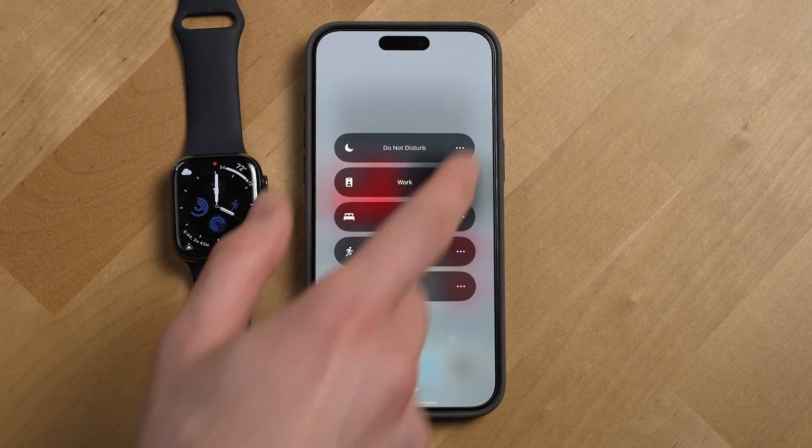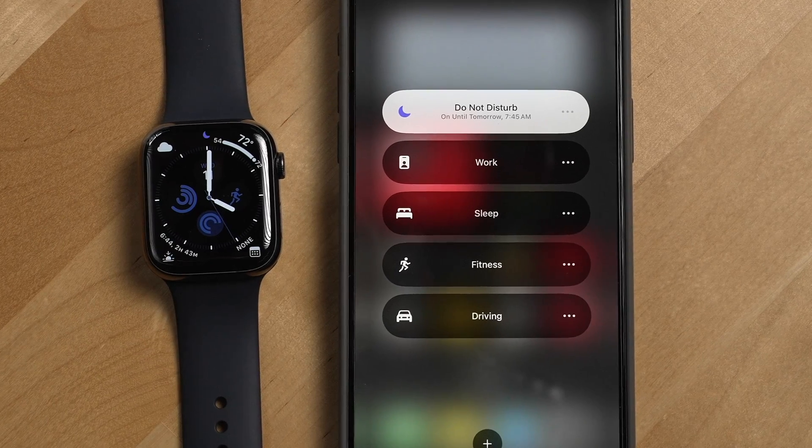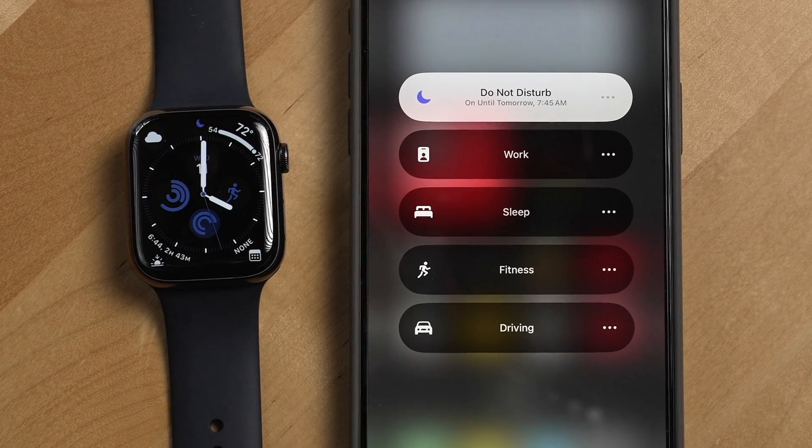The last great thing about focus modes is they're universal. So when you turn on do not disturb on your iPhone, it'll also turn on do not disturb on your other Apple devices like your Mac, Apple Watch, etc.